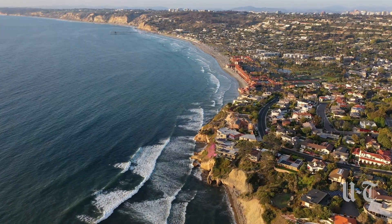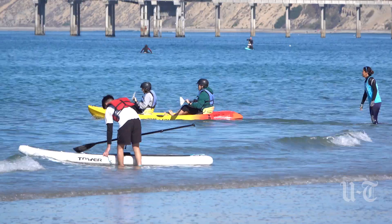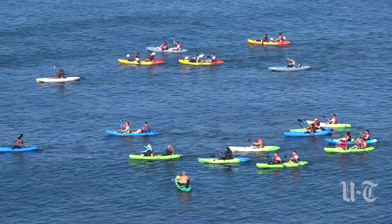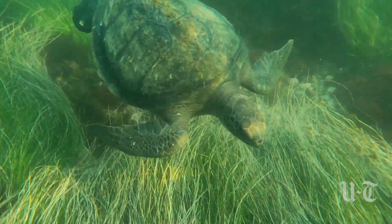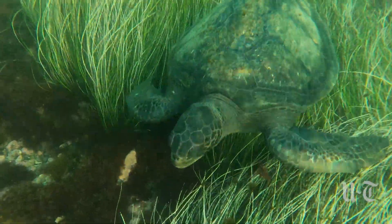The La Jolla Shores Green Sea Turtle Citizen Science Program is a public program supported by NOAA, right here in our backyard at La Jolla Shores. They were interested in learning more about the green sea turtle population that has recently begun recruiting to La Jolla Shores.